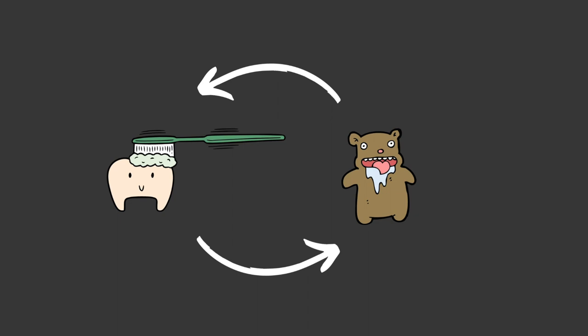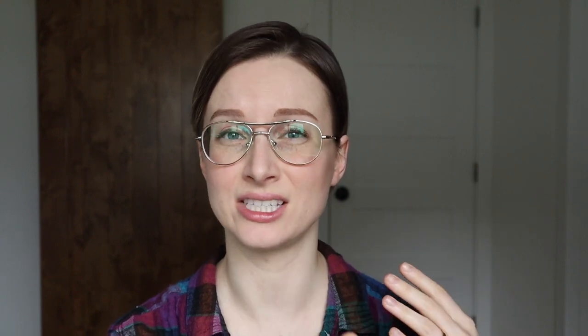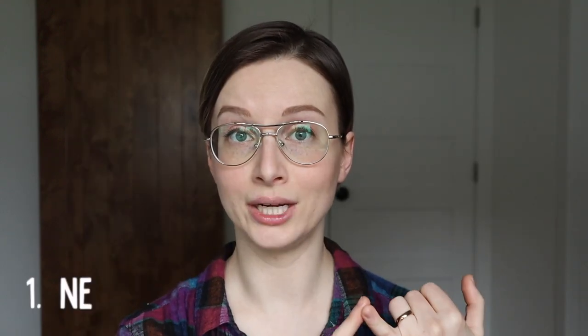Fluoride toothpaste — so the way it works is when you brush your teeth, it mixes with your saliva, specifically with the calcium and phosphate ions in your saliva. It sucks those ingredients into itself and sticks to your teeth, forming this fluorapatite band-aid that helps protect against future acid attacks which cause cavities, and helps remineralize areas of small cavities just starting or areas of demineralization. A couple of things: number one, it needs your saliva to be effective. It's a problem if you struggle with dry mouth — fluoride is not as effective if you don't have enough saliva. The other thing is it's dose dependent, meaning the more you use the more effective it is, but there's a limit because it can be toxic to your body at higher concentrations.